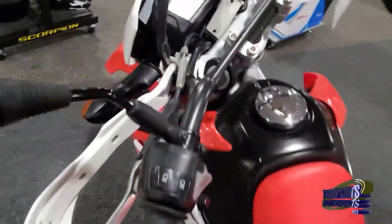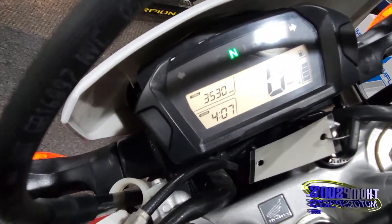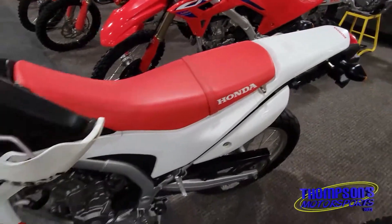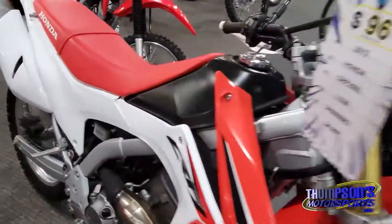Let's see how many miles are on this — 3,530. Super low for a 2013 CRF250L. These things will go for a long time; you can get plenty of miles on these.